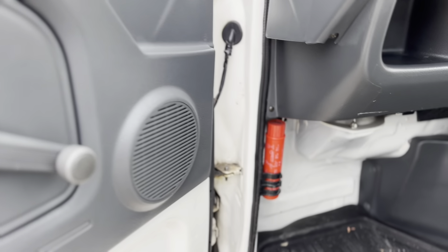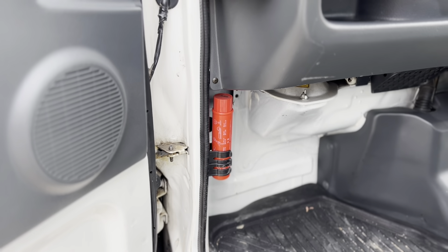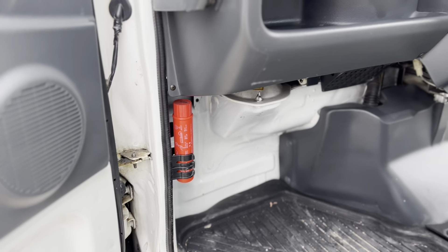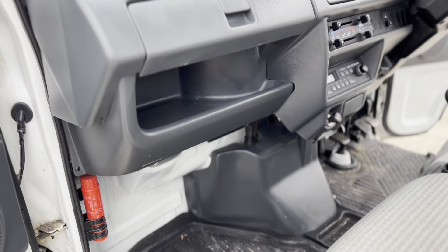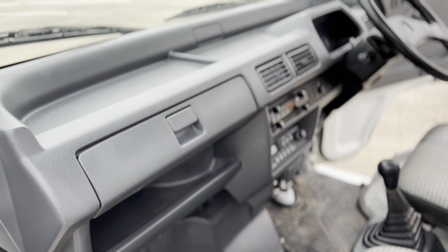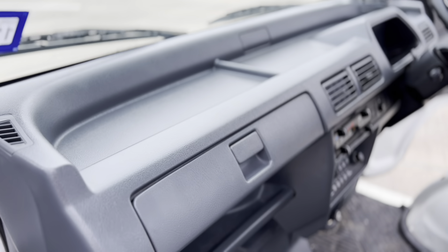The red thing you're probably going to notice is a red flare for emergency roadside use. I think that's mandatory for cars imported from Japan — every car I've imported has had one.